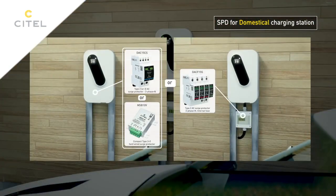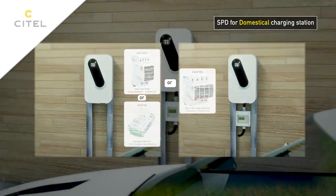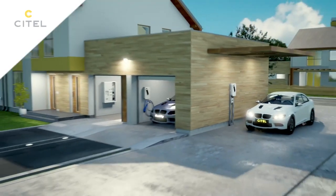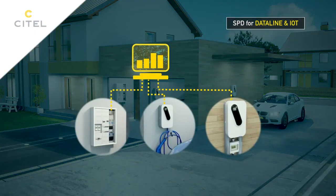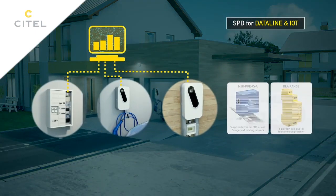If the surge protector is not installed inside the wall box — for example due to loss of warranty when opening the box — there is an external solution. Cytel has a full range of data surge protectors to protect the communication lines of your installations.